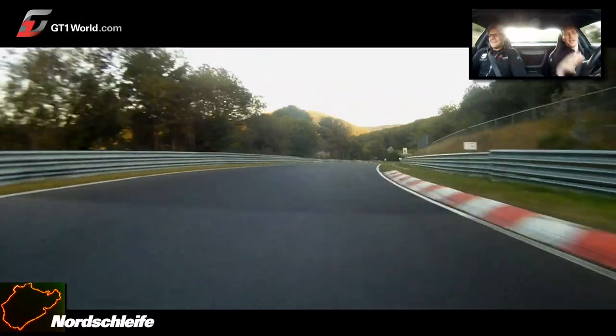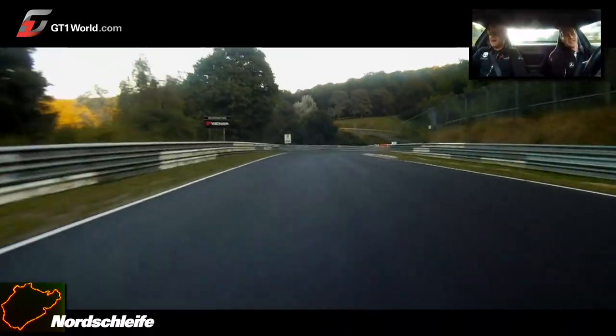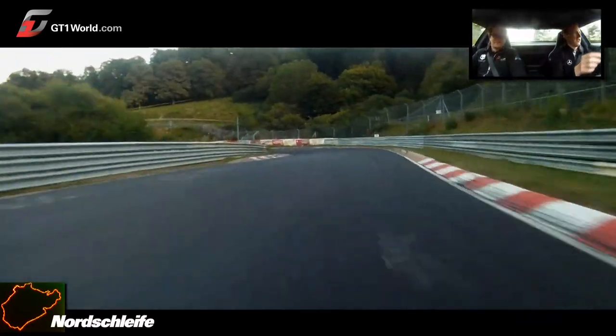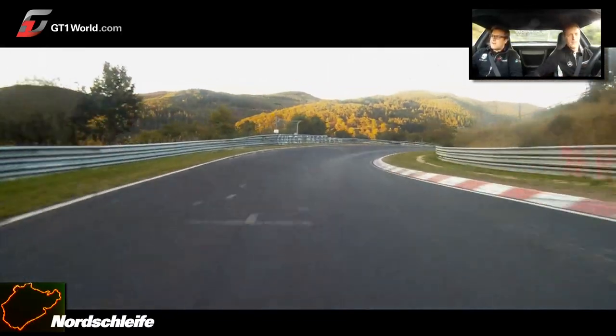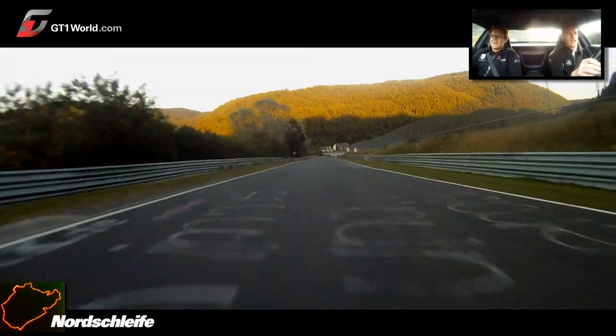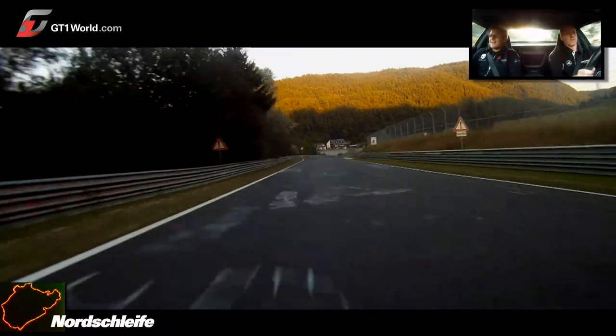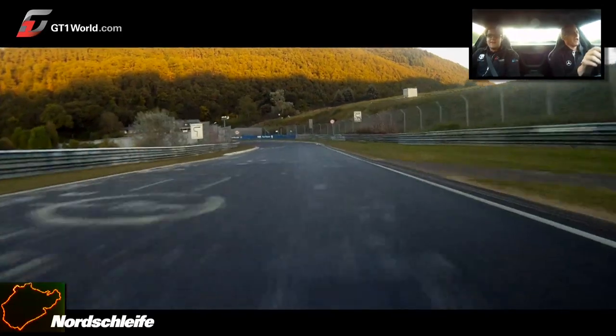You can imagine you need a few laps until you really know where the right braking point is, and so on. Going down to Breitscheid — this is the lowest part of the track.